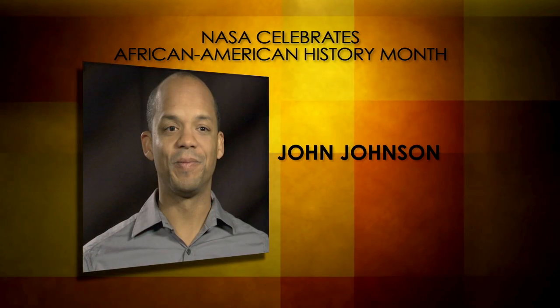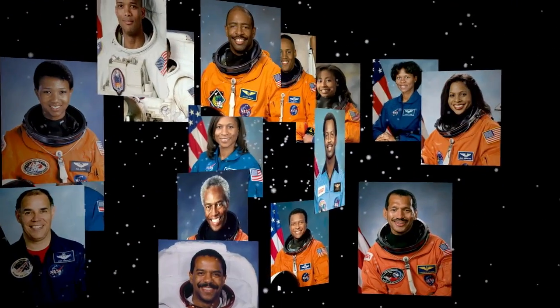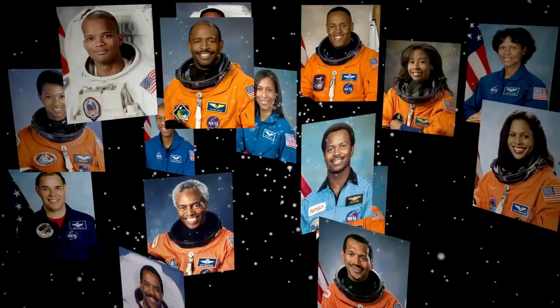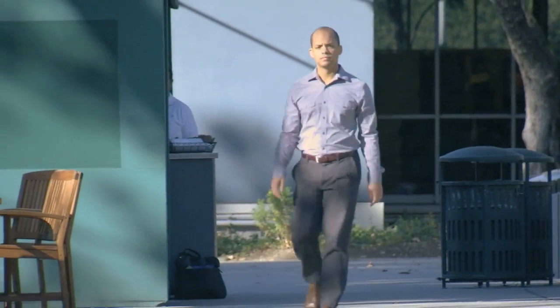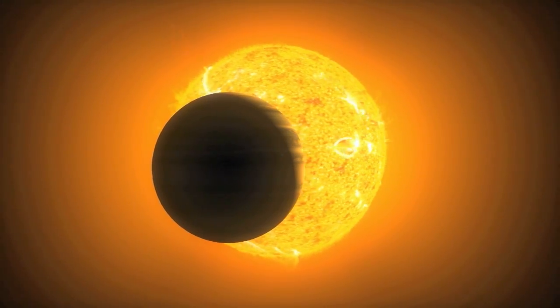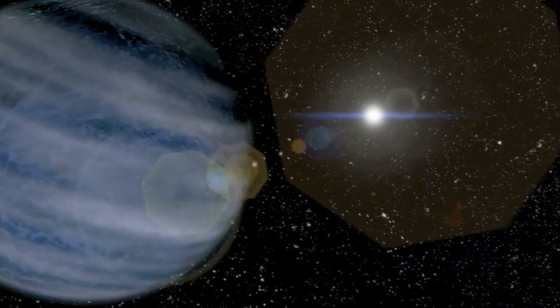A key member of the Kepler team is Caltech astronomer John Johnson. Johnson's contributions and those of other African Americans are significant to the success of space exploration. Johnson says: 'I think a lot of young people believe that the only way to be successful in this world is to go through school, to get those grades, to go out and apply for some high paying job and do your 9 to 5. If you're a person that's not satisfied with that, then science is where you might want to consider being. My job with NASA is to conduct research into the discovery and characterization of planets around other stars.'